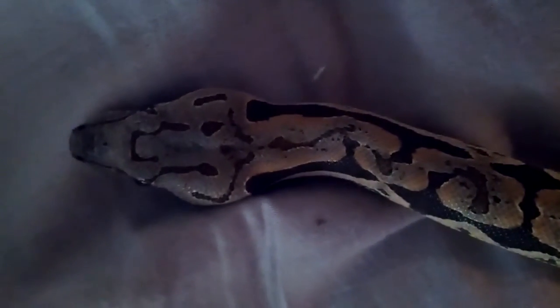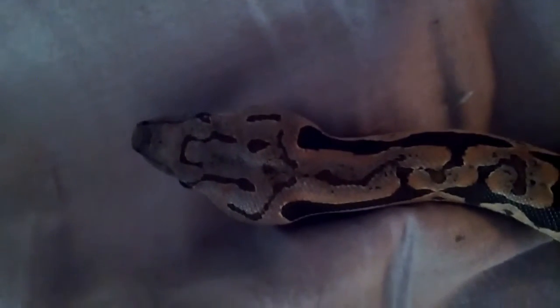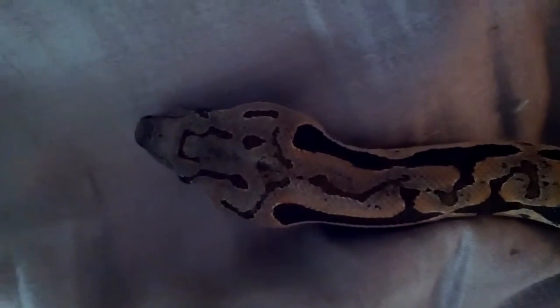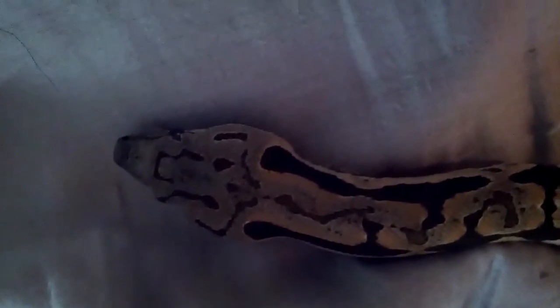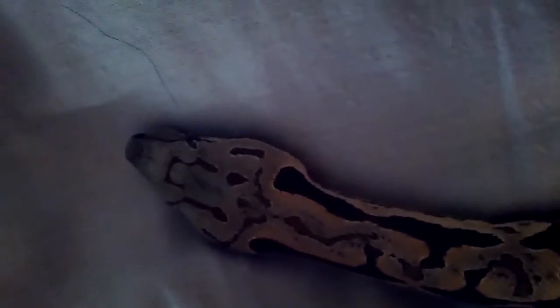What's up YouTubers, this is jithulkum1 with another update of Olga, my Doomworld's boa. She's doing pretty good — had a full shed and a big rat about a week ago.